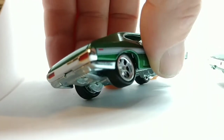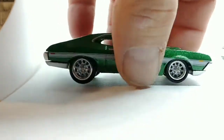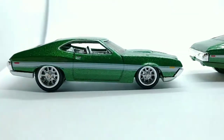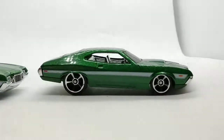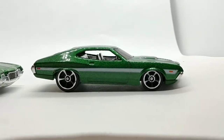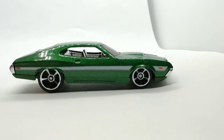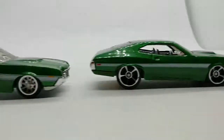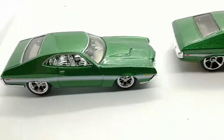They should actually be the same color as the body in real life. Still, nice casting — I'm not complaining, it's just interesting that the mainline, the cheaper version, is actually more true to how it would be in real life with those areas being green instead of chrome. Very nice.